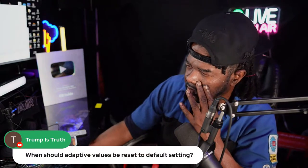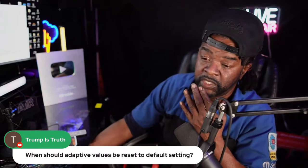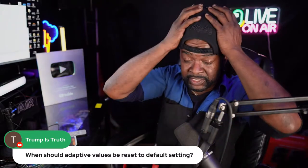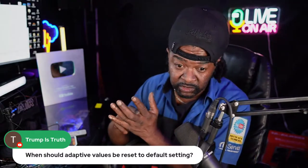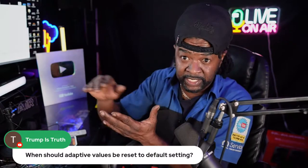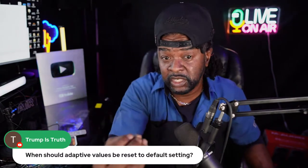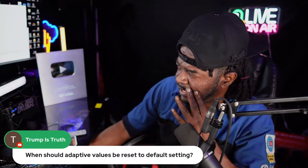When should adaptive values be reset to default? I do that every time I do a tune-up. It used to be that merely disconnecting the battery would reset it by default — not anymore. You literally have to instruct your computer to default all values back. Anytime I change anything drivability-related, my scan tool is hooked up and I'm resetting everything — adaptive memory. The car is going to have to relearn, and that doesn't take long at all.